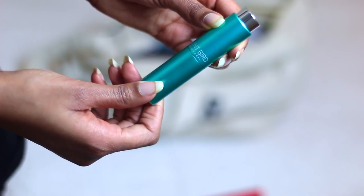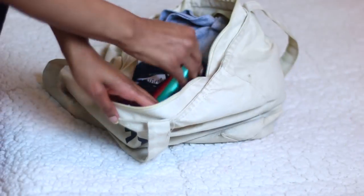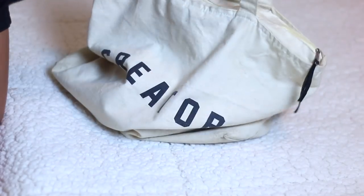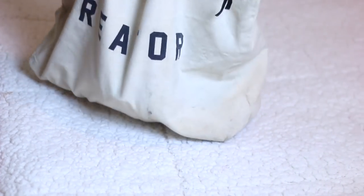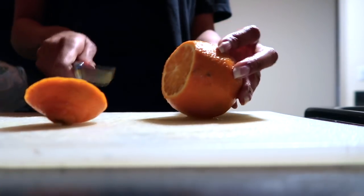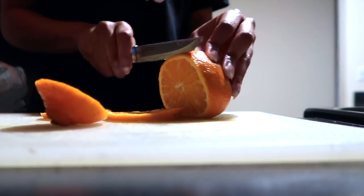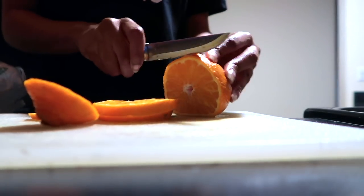The perfumes I ended up going with are 100% vegan and they are natural fragrances, so they do have something for everyone. I'm going to go ahead and throw those into my gym bag and head into the kitchen to get my breakfast started.